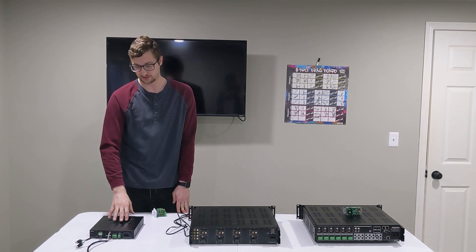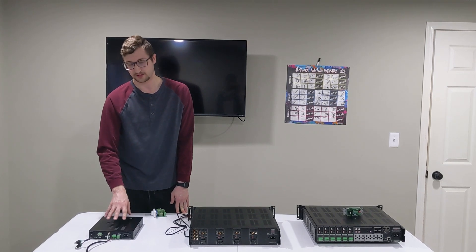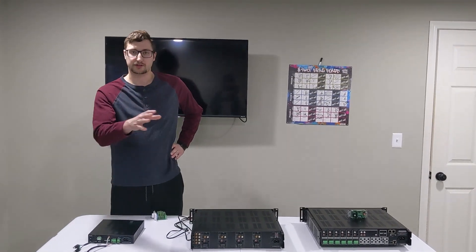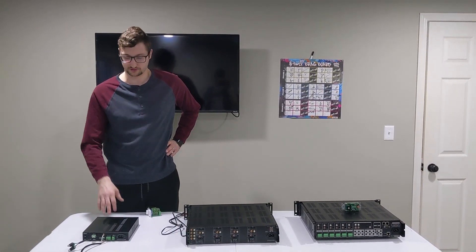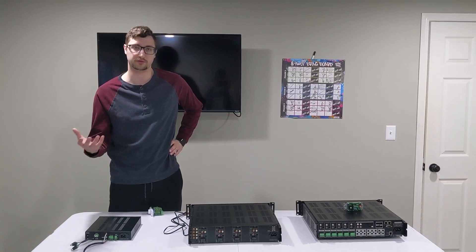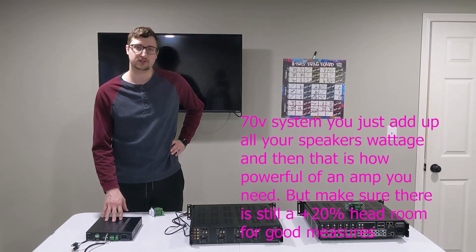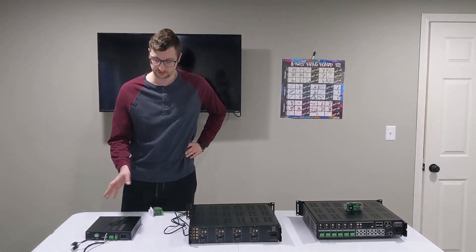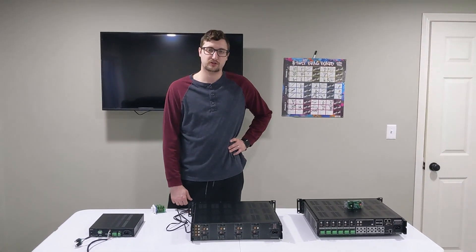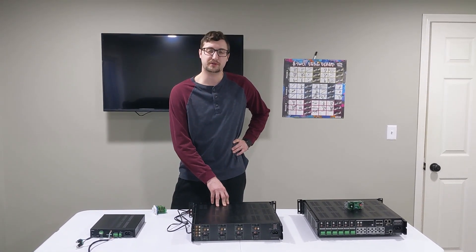I'm actually filming another series for my channel covering high-power 70-volt amplifiers in much more detail, so stay tuned for that. To recap: long runs and hundreds of speakers are where 70-volt excels — you don't have to worry about ohms with a 70-volt system. I think that wraps it up. If you have questions, leave them in the comments — I like to reply to all of them. Check the video description for 15% off coupons for all these products. Thanks for watching!